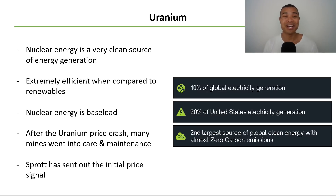Onto the third resource: uranium. I'm sure many of you are familiar with the recent discussion surrounding nuclear energy. Nuclear is actually a very clean source of energy generation — it's extremely efficient compared to renewables, and significantly it's baseload, unlike current baseload energy sources such as oil, gas, or coal, which emit significant CO2. After the uranium price crash following Fukushima, many mines went into care and maintenance because the economics didn't stack up. However, recently we saw the initial price signal set out by Sprott, who released their fund and started buying up uranium on the spot market, renewing interest in the uranium sector more broadly.